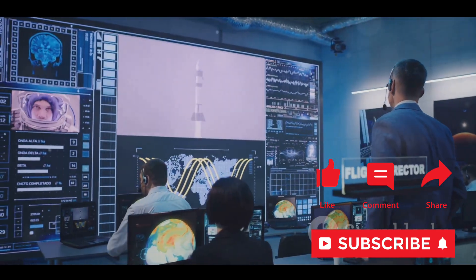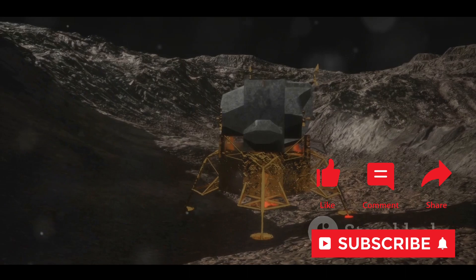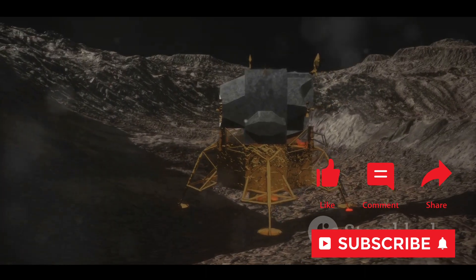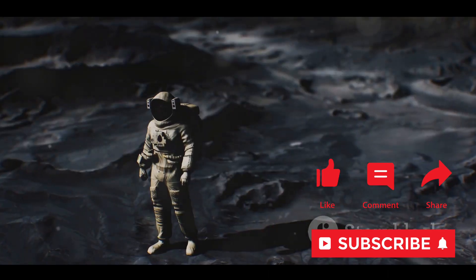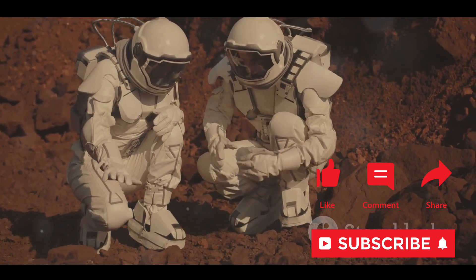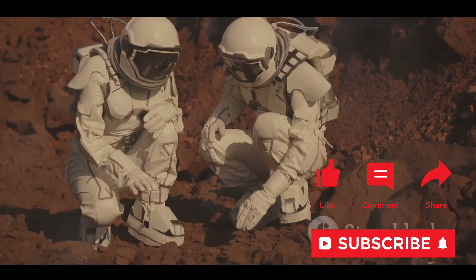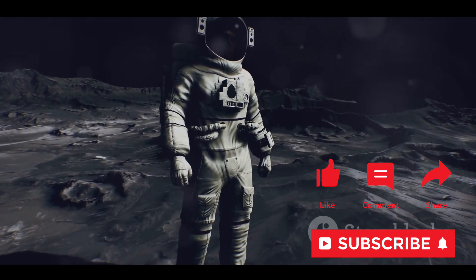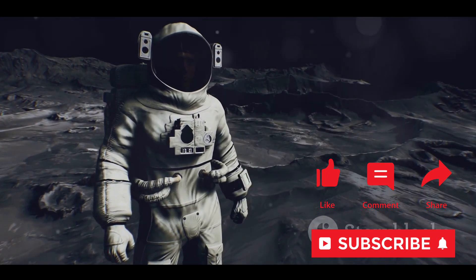At the heart of the SLIM mission's design was a slew of innovative features. One of the most groundbreaking aspects was its pinpoint landing technology. Traditional lunar landers have a margin of error that can span kilometers. SLIM, however, aimed to land within 100 meters of its target — a feat yet to be achieved in lunar exploration. This precision would not only increase the mission's scientific yield, but also open new possibilities for future lunar exploration. It could reveal secrets about the Moon's formation and evolution, potentially answering some of the long-standing questions about our closest celestial neighbor.